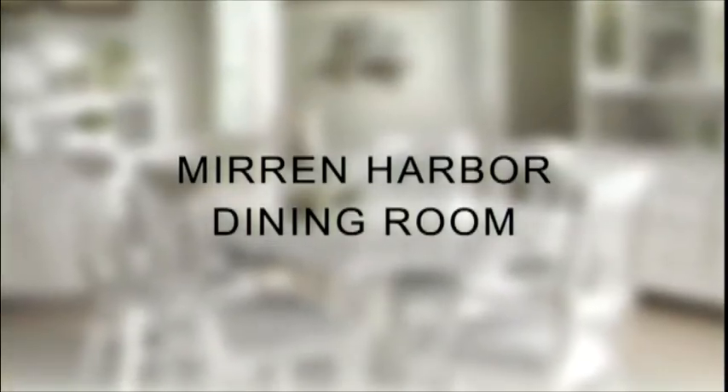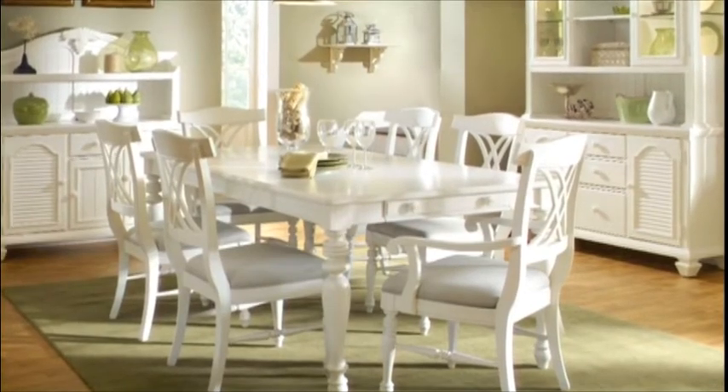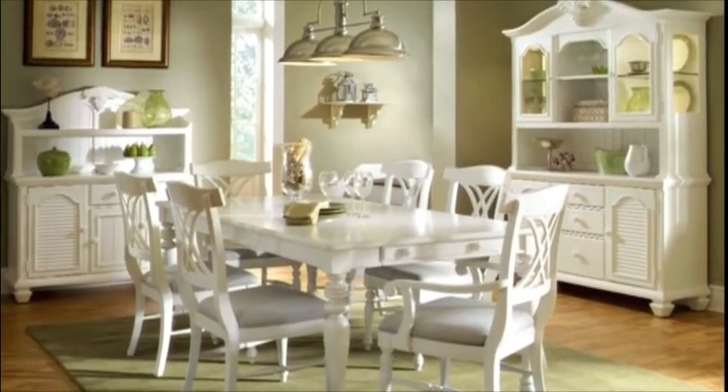In the Broyhill Mirren Harbour Dining Room, casual elegance is balanced with thoughtful design. This traditional table features storage drawers at each end, chairs have comfortable padded seats, and a matching china cabinet completes your room.